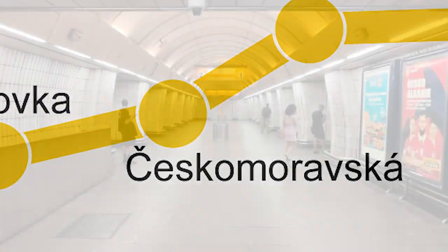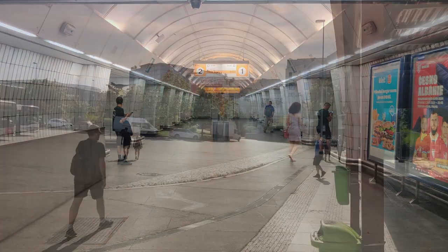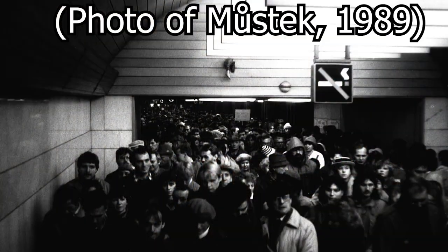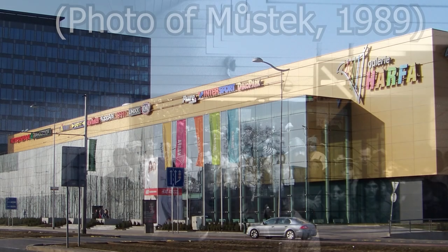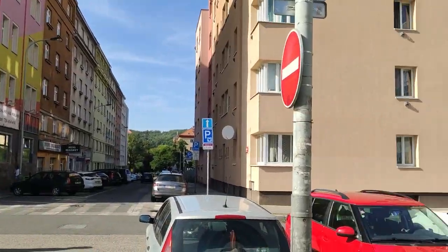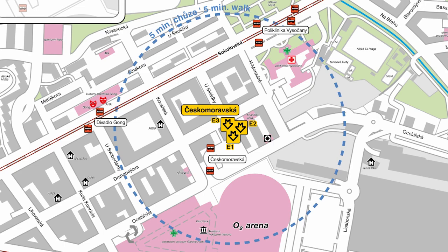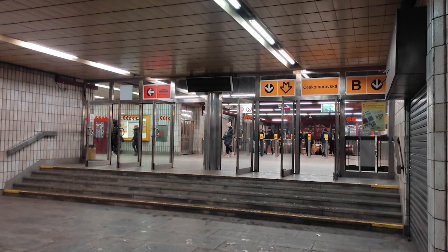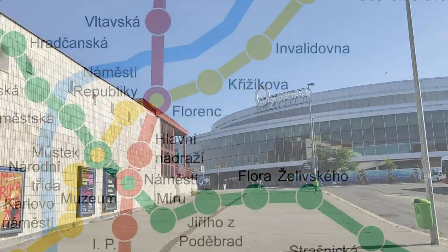Next up, Českomoravská. Českomoravská is a single-platform station located in the Libeň district. The biggest draw of this station is the O2 Arena, a large multipurpose stadium. Before and after each hockey game, concert or event, the metro is absolutely jam-packed with people. Apart from the stadium, there is the Galeria Harfa shopping mall and numerous apartment buildings and ground floor stores. The metro line is flanked by two tram lines, and a bus terminal is located right next to the station. The building screams 1980s Soviet architecture, just like some of the previous ones, so I'll have to dock points for that. Overall, still a solid station. 7 out of 10.